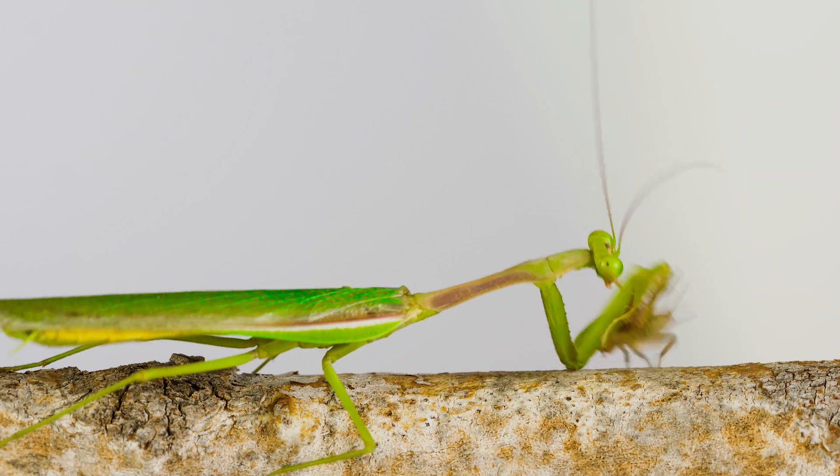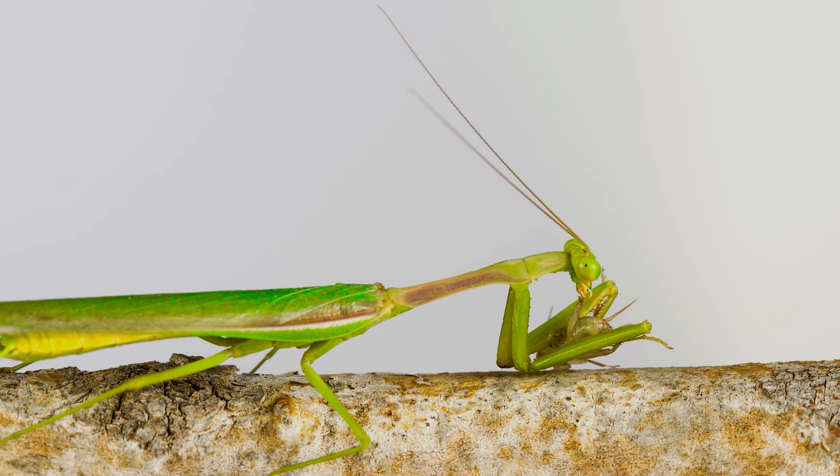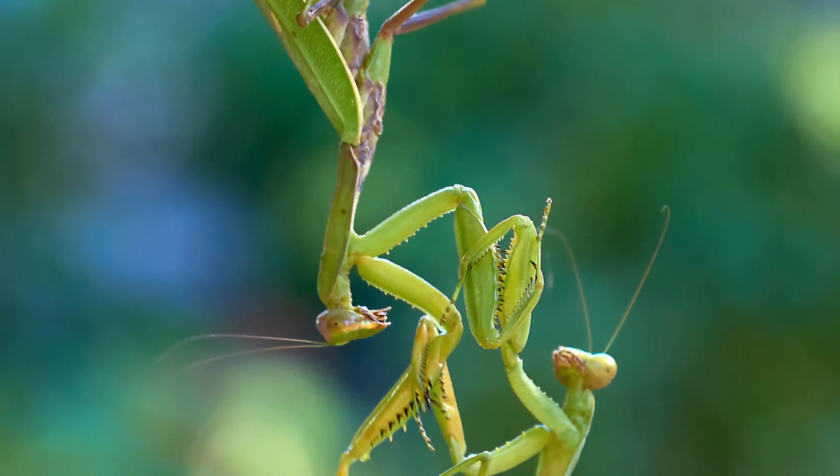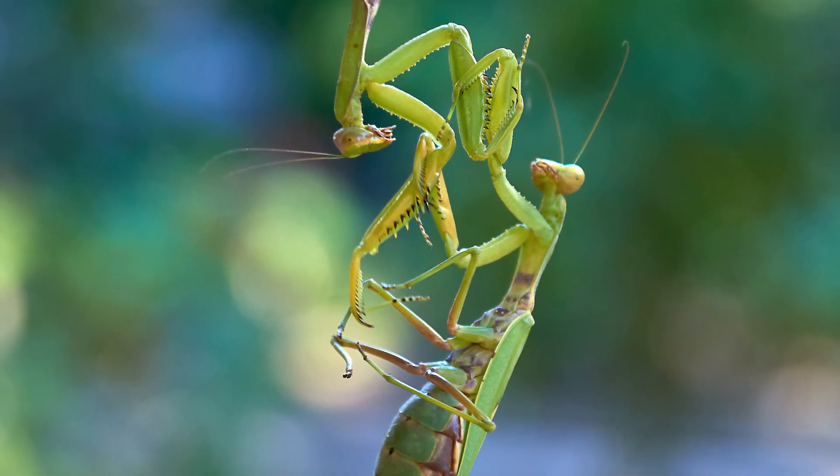Praying mantises are ambush predators, patiently waiting for their prey to come within striking distance before quickly grabbing and consuming them. They are also known for their cannibalistic behavior, with females sometimes eating their mate after mating.